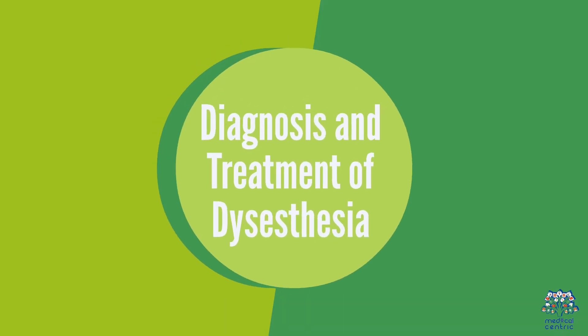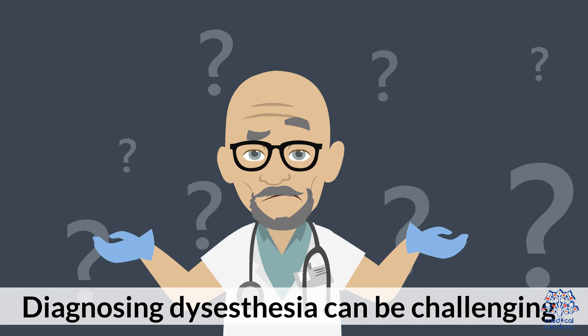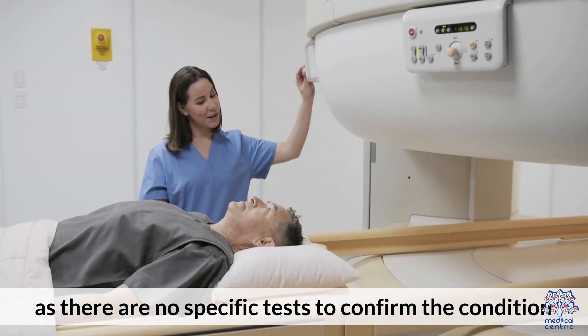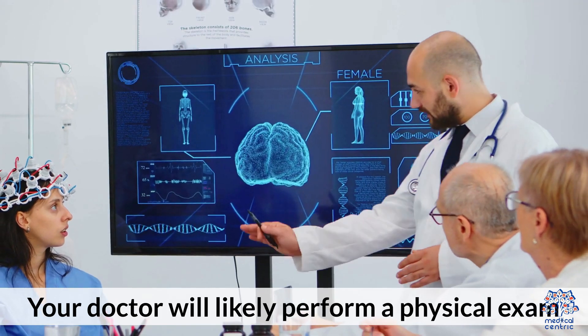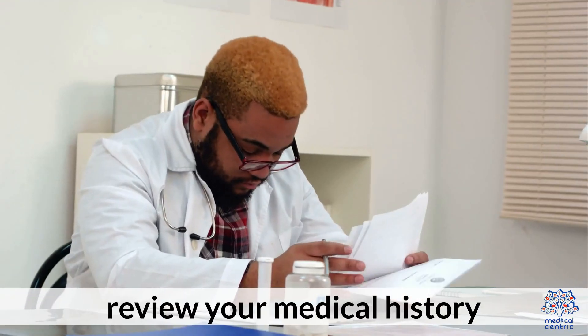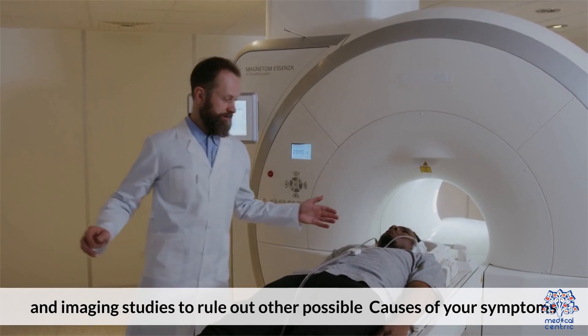Diagnosing Dysesthesia can be challenging, as there are no specific tests to confirm the condition. Your doctor will likely perform a physical exam, review your medical history, and order blood tests and imaging studies to rule out other possible causes of your symptoms.